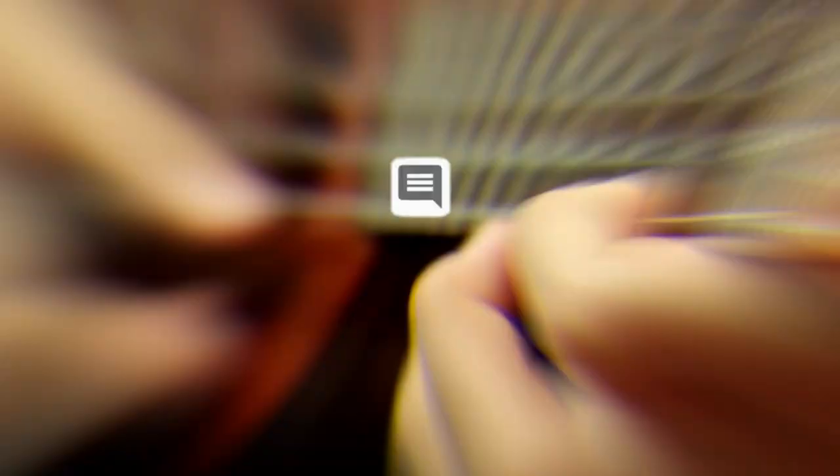That's all for our list of the 5 best ukuleles on the market. Head over to the description below for links to more detailed info on each of the products. And remember to leave a comment to let us know your opinion. We'll see you guys in the next video.